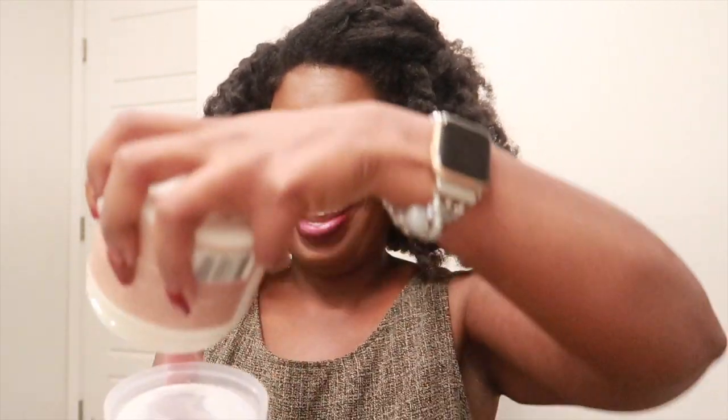We have a new product that one of you told me about — and thank you, girl, you know who you are. This is the Eden Bodyworks Split End Repair Mask in Almond Marshmallow. I've been waiting to try a product that has marshmallow in it. This is pretty large, 16 ounces. There will be a formal review on this. Let me go ahead and open it — look how thick it is!